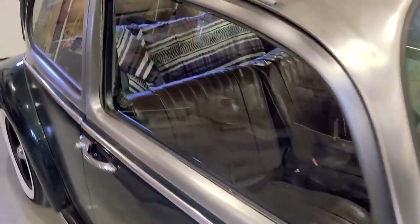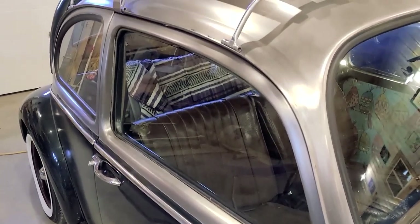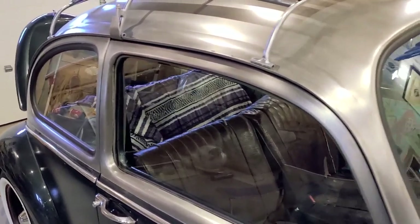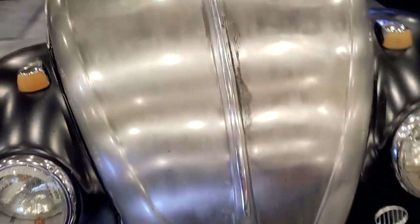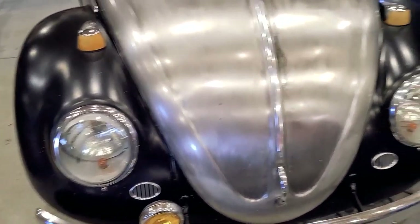It's got the one-piece glass instead of having the quarter glass there - it's got a one-piece glass kit which is kind of neat. I think it needs some adjustment and stuff because nothing's really sealing up right. It's pretty solid in there.